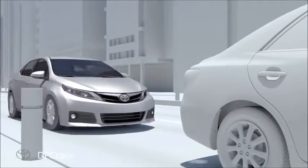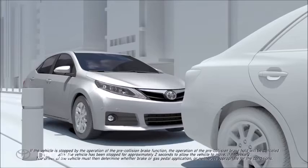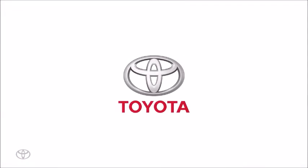If the pre-collision system auto braking occurs and brings the vehicle to a stop, the system retains brake pressure for approximately 2 seconds. Refer to your Toyota Owner's Manual for additional information.